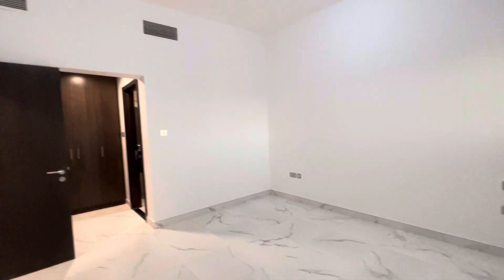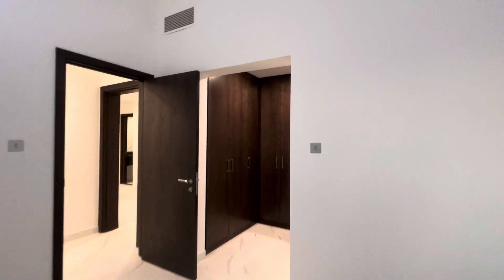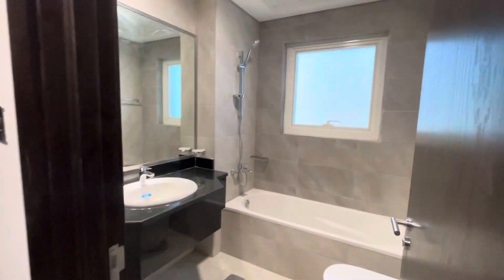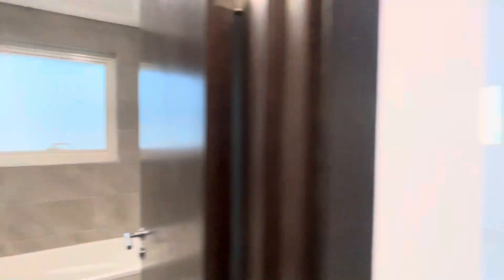Very nice, good size, completely facing towards the balcony. All the apartments come with a huge six-door cabinet. The master washroom includes a bathtub and window.